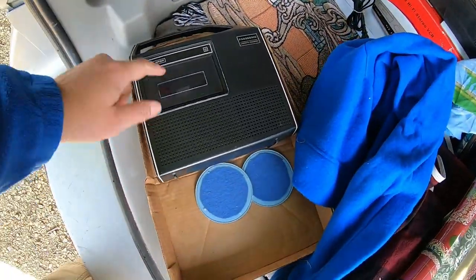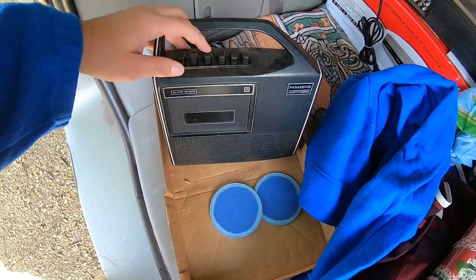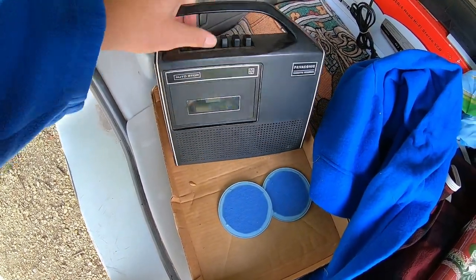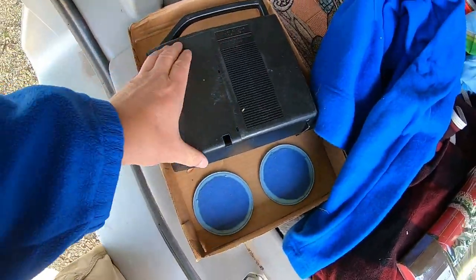If you watched my last video, you saw me tell the guy that I just sold one of these — I literally did, the morning before that auction. I sold this very tape player for $25. A little lightning striking twice. That looks clean, we'll have to find out.